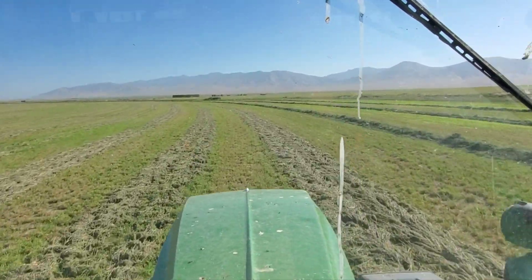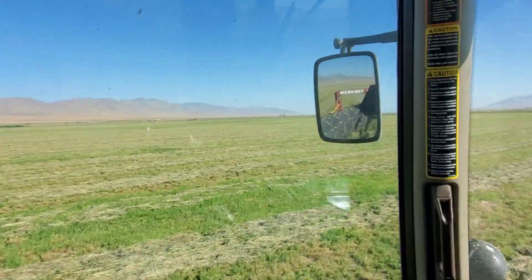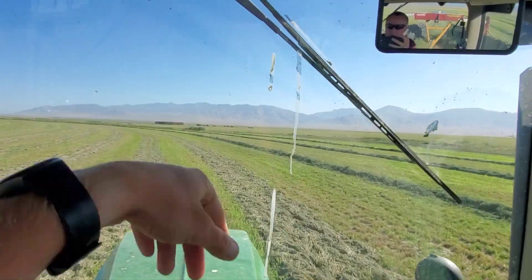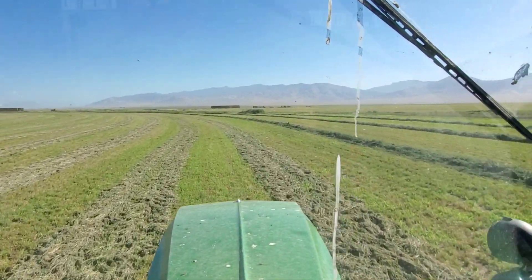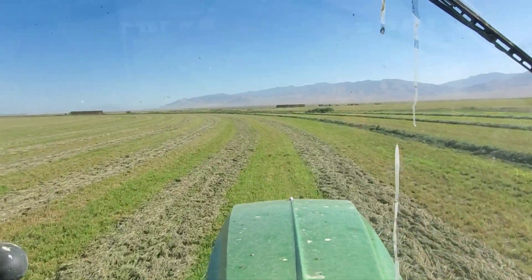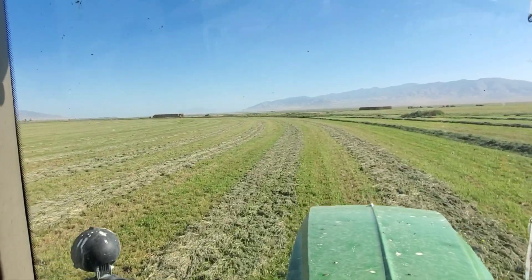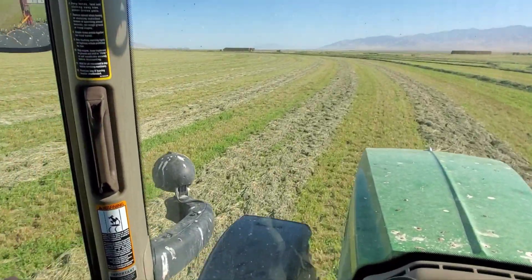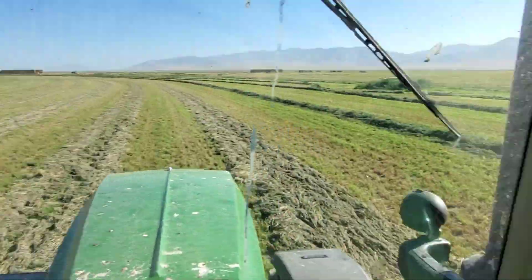Welcome back to another Nevada morning. We're out raking this last pivot. The one right here and the other one over there are both done — everything's baled and stacked off. There's one pivot right there next to this one. We'll be baling and stacking that one today, and then we're raking this one today, hopefully bail it tomorrow morning, and then we're done here and we can head home.